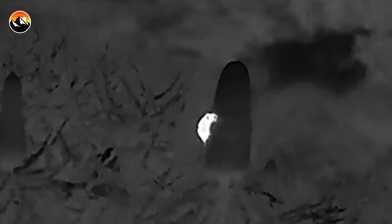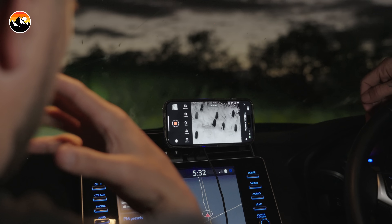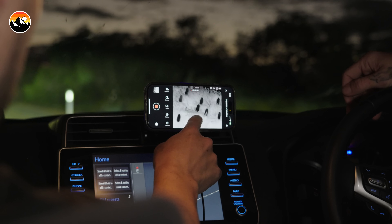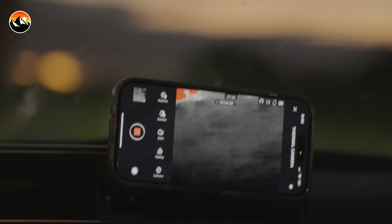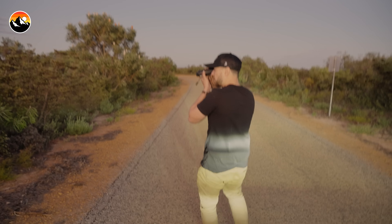Now, these creatures are very agile. In order to have any chance of getting one up close to the cameras, we're going to need to use some technology to aid us. So what we have here is a thermal scope. You can see the scanner here, a live feed on the phone, and it will detect any body heat coming off of these small possums. And if we are able to spot one on the scope, we're then going to race out of the car and try to get hands on with this super cool and super tiny marsupial.